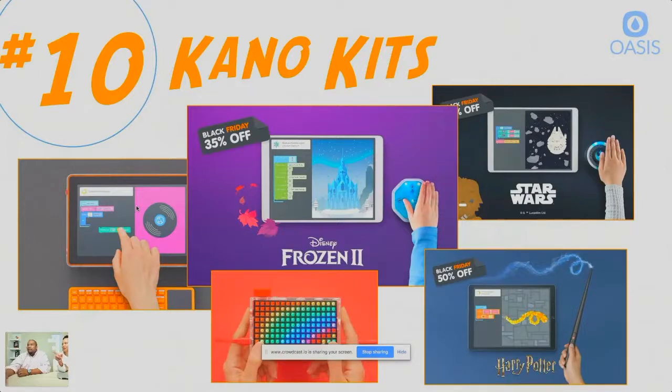Regarding pricing — the only one that's over a hundred dollars is the Kano computer kit. The other items in the Kano lineup are under a hundred. So that's number 10.